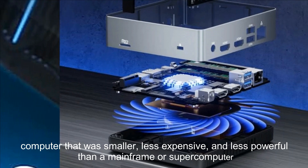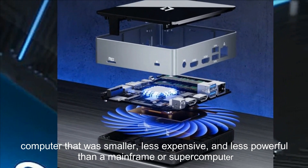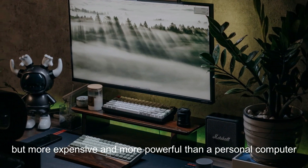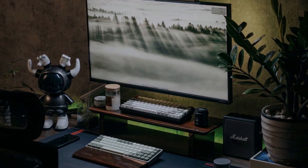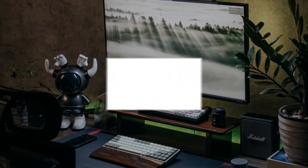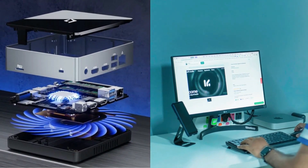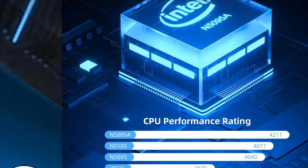A minicomputer is a computer that was smaller, less expensive, and less powerful than a mainframe or supercomputer, but more expensive and more powerful than a personal computer. Minicomputers were used for scientific and engineering computations, business transaction processing, file handling, and database management.